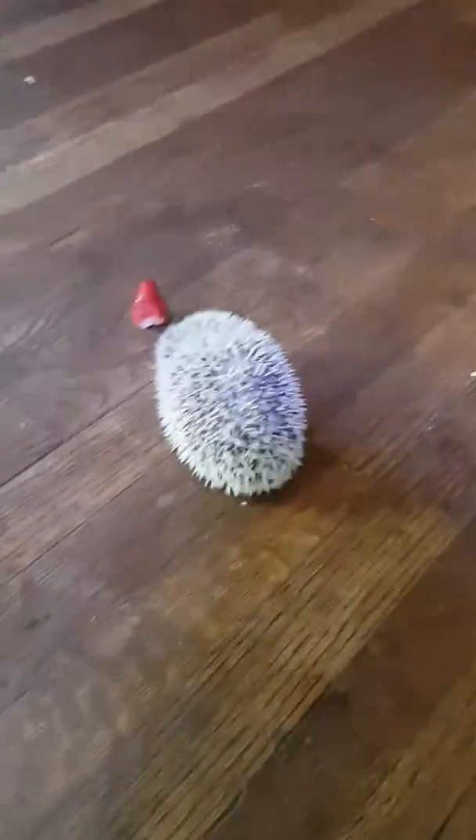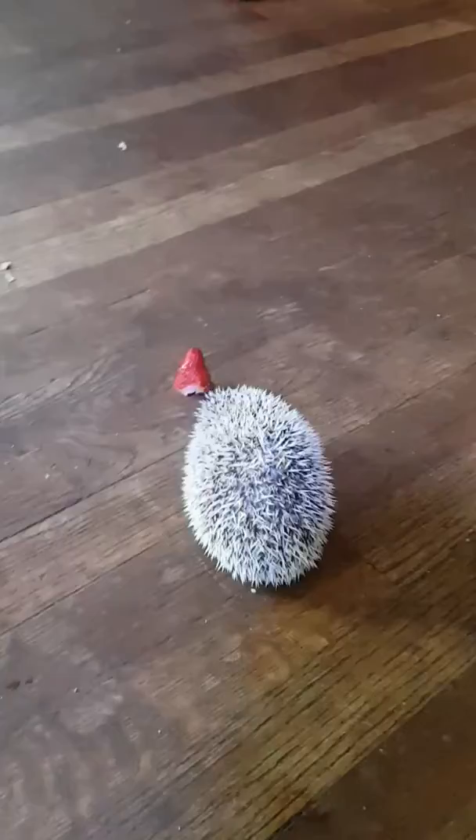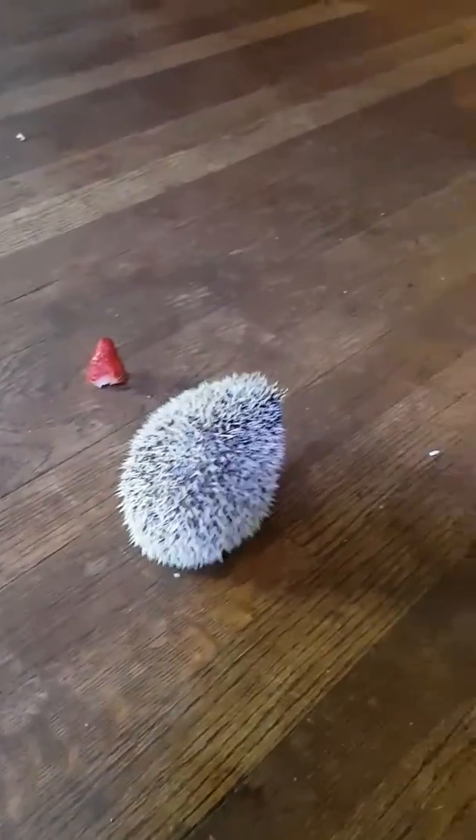This is us trying to feed Jeffrey a strawberry. Step one: get a strawberry near the Jeffrey. Step two: wait until he doesn't think it's somebody that's going to kill him. Step three: I hope this doesn't backfire and he runs off under the couch.